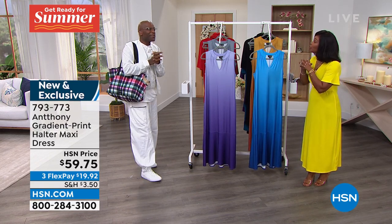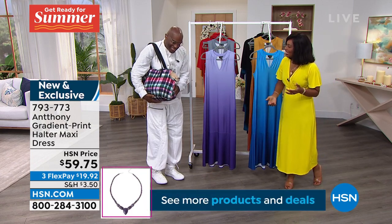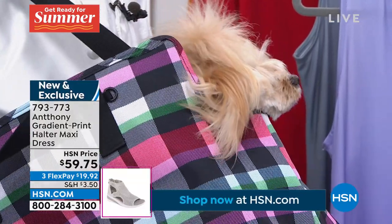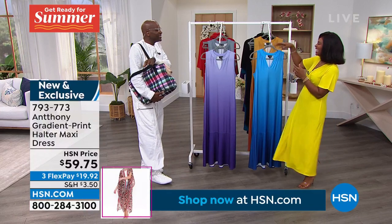And you brought along Charlie! Charlie is Anthony's go-to in the design room — she gives the yay or nay, puts her paw on it to approve the designs.